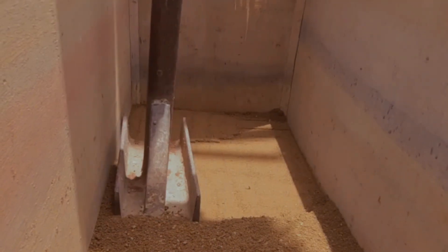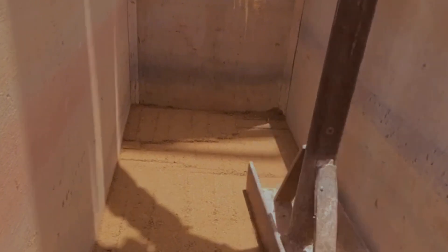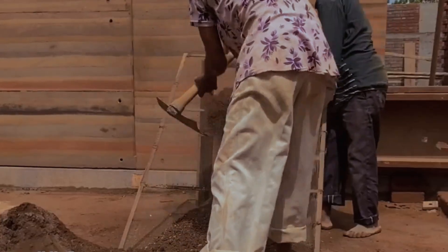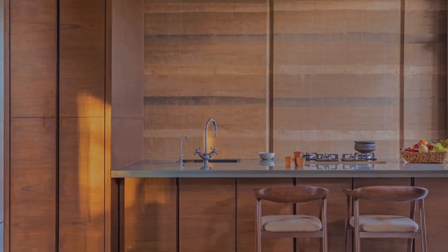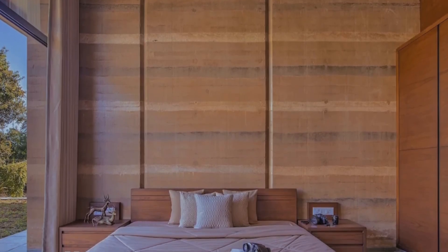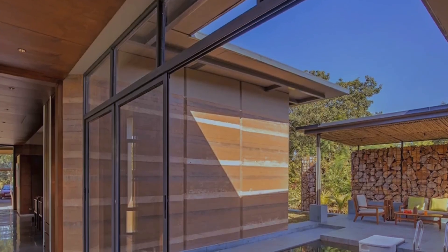With durability, the walls can resist fire, earthquakes, and pests. The low environmental impact stems from the use of local, renewable resources and the minimal production of waste. Rammed earth is a great way to build your dream home, as it combines beauty, efficiency, and sustainability.